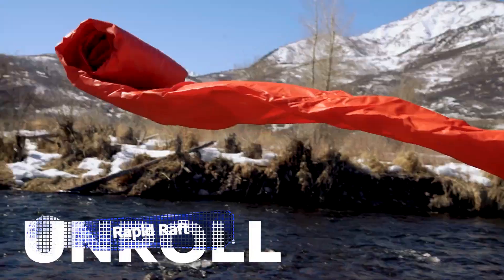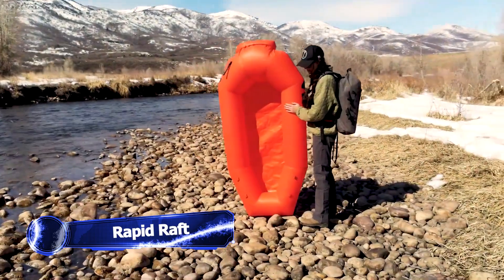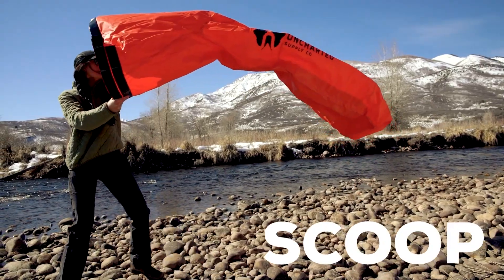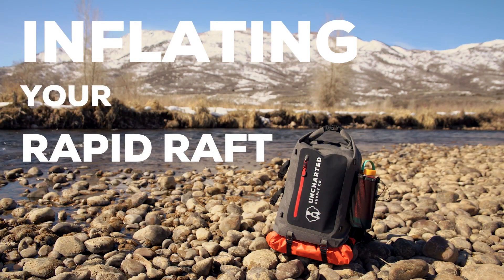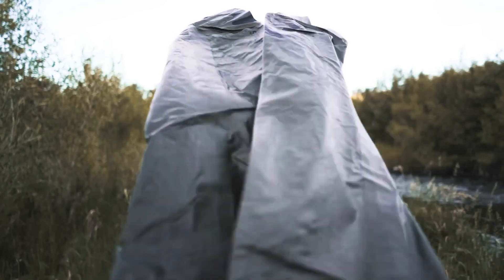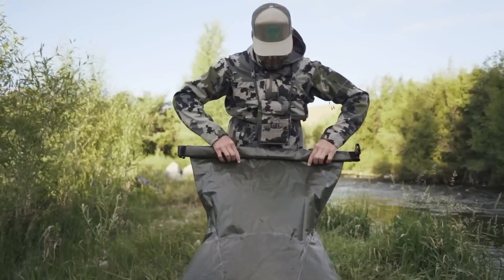You're in the great outdoors, no one's around for miles, and suddenly you come across a rushing river that you need to cross to get to your destination, but you don't have a bulky and heavy raft to carry with you. That's where the Rapid Raft from Uncharted Supply Co. comes in to save the day. This little raft packs a big punch, weighing only three pounds but capable of holding up to 400 pounds.